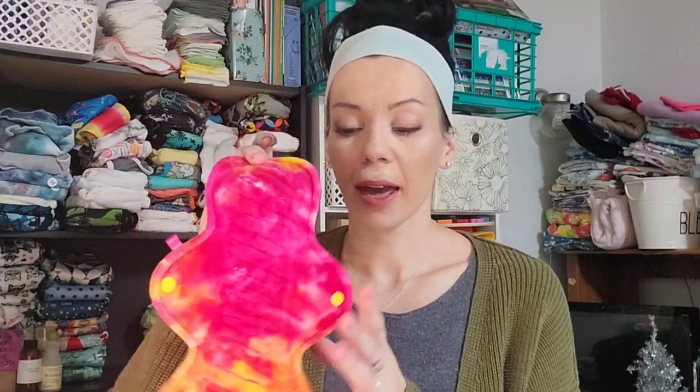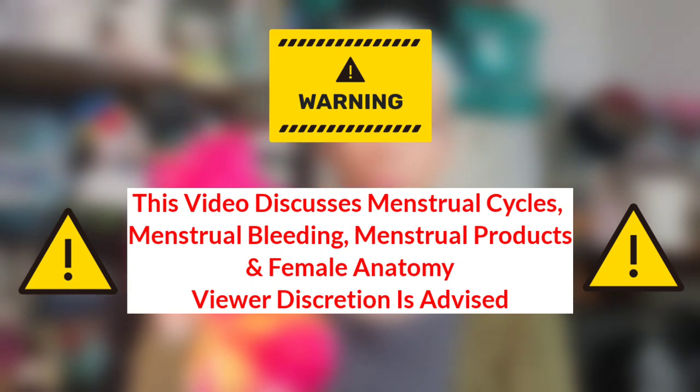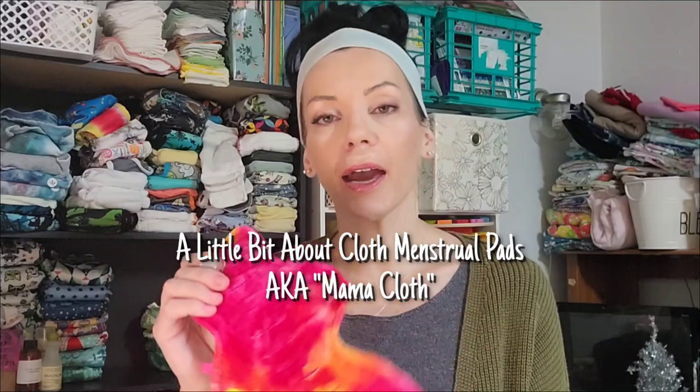This is a cloth menstrual pad called a gusher pad. I do need to say a quick disclaimer: obviously, as a menstrual product, this deals with blood. If you're squeamish about hearing about blood, this is not the video for you. I don't show any blood but I do talk about it, menstrual cycles, women's bodies, and vaginas. If that's something you don't want to hear about, click off now. If it's interesting to you, continue watching.